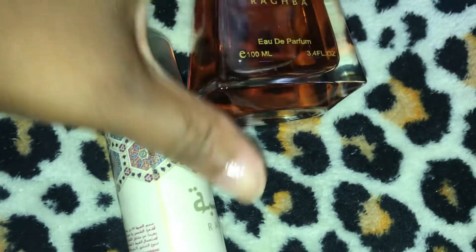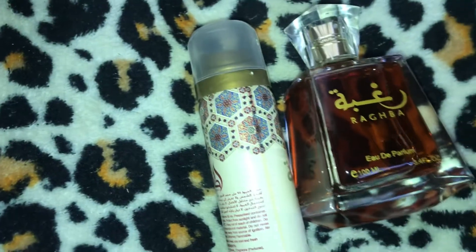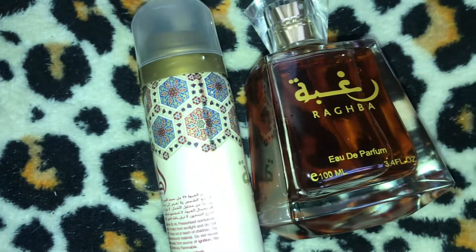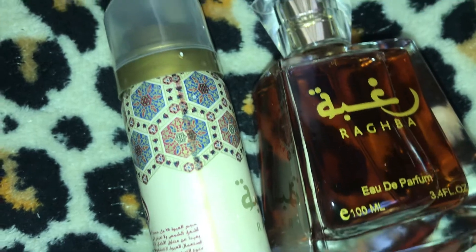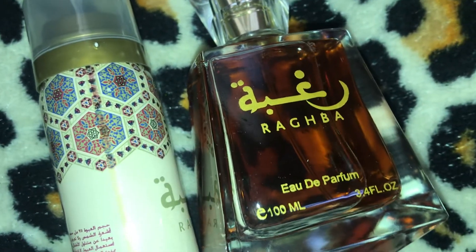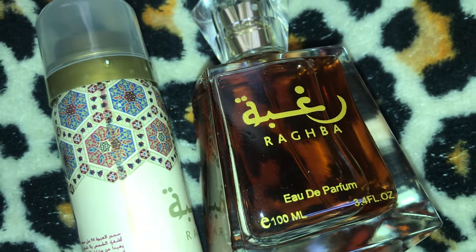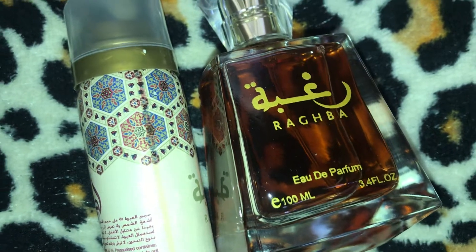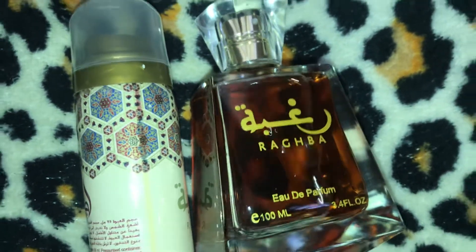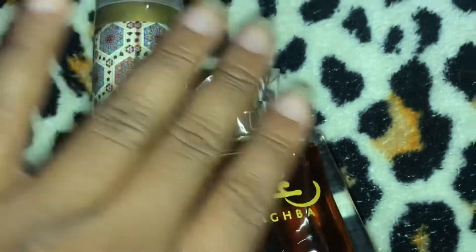The atomizer spray is pretty wide. It smells really, really good. The first thing I pick up is definitely the saffron and the cinnamon. I also get the amber, the sandalwood, and the vanilla. It really does smell sweet.